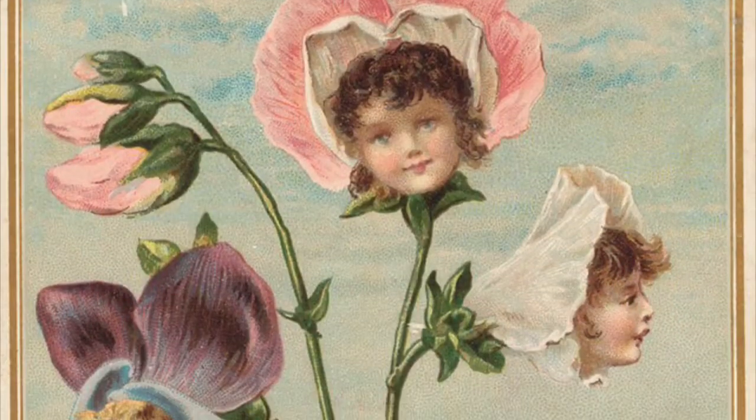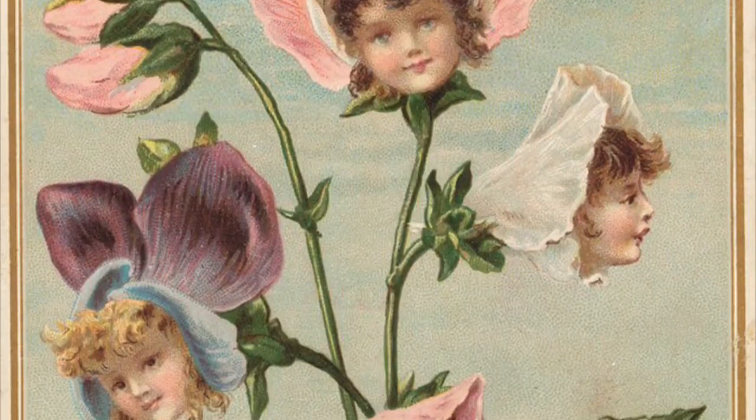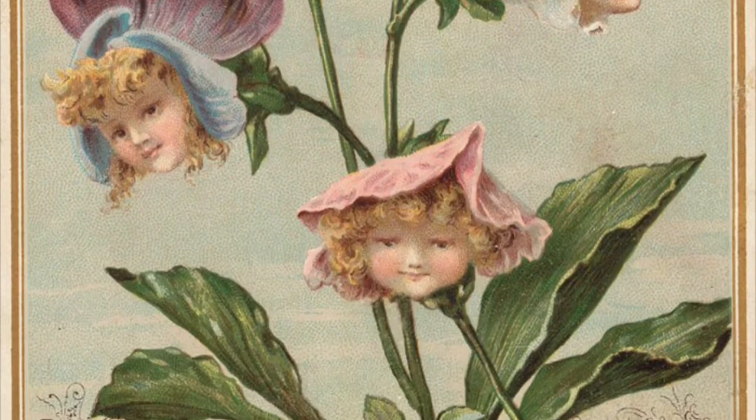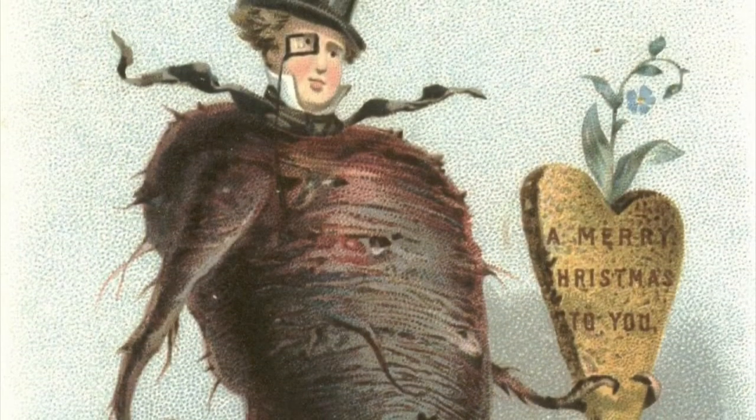If animals aren't to your taste, plants crop up now and again — like these flowers with human heads, in a kind of early version of Little Shop of Horrors. Or... oh no. Oh no. What's that? Is that a potato? I don't like it. No, no. Make them go away. Oh mummy, I don't like them.